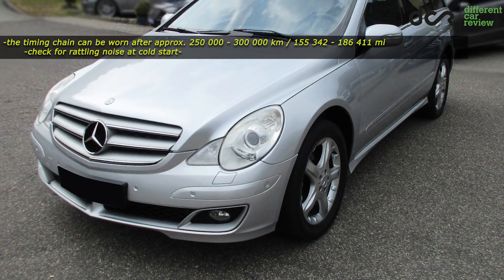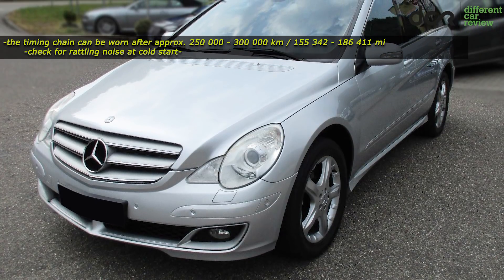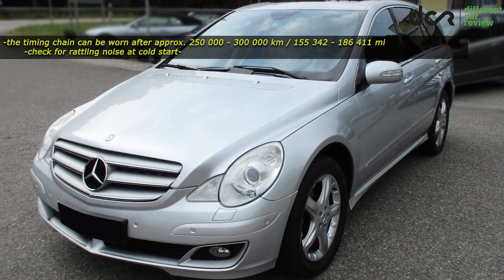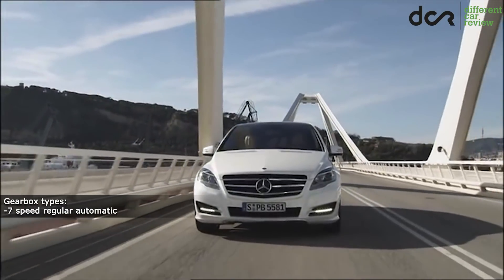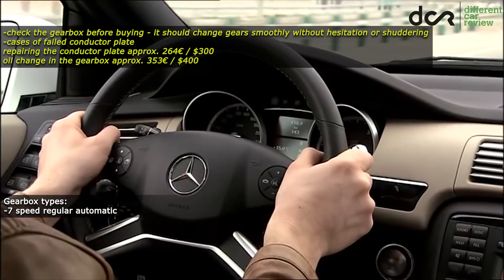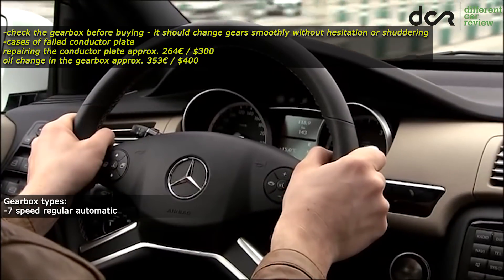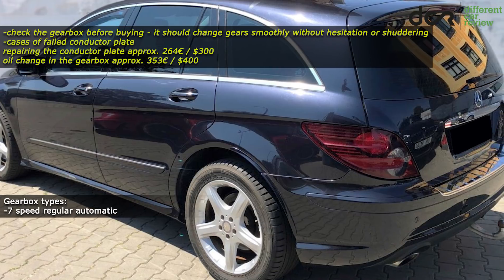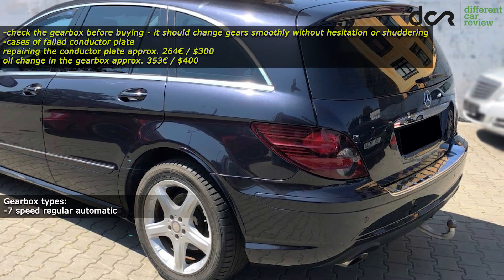All the engines are equipped with the timing chain, which can be worn after 250,000 or 300,000 kilometers, so be prepared to change it after this mileage point. This Mercedes can be equipped with a 7-speed automatic gearbox only. Definitely check it properly before buying and change the oil in it, because there are numerous cases when the conductor plate failed. But there is no need to replace the whole transmission, because the conductor plate itself can be repaired for a reasonable price.